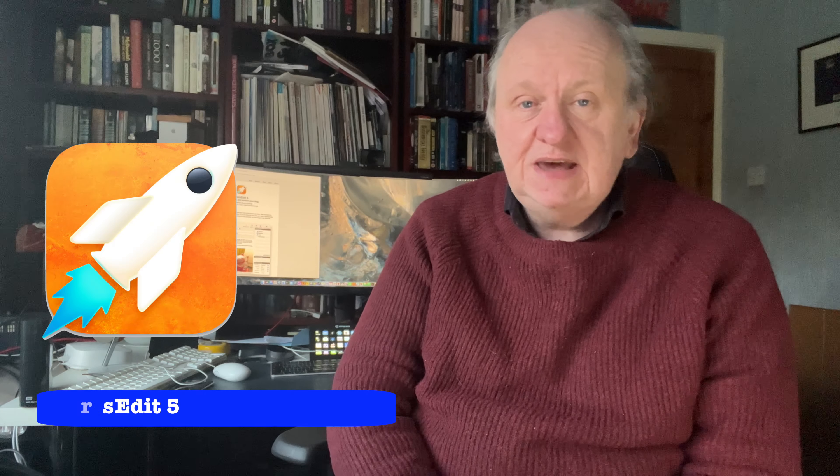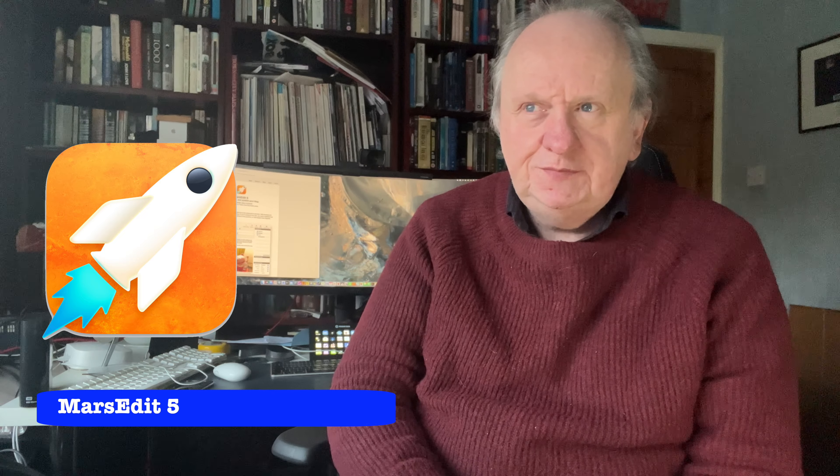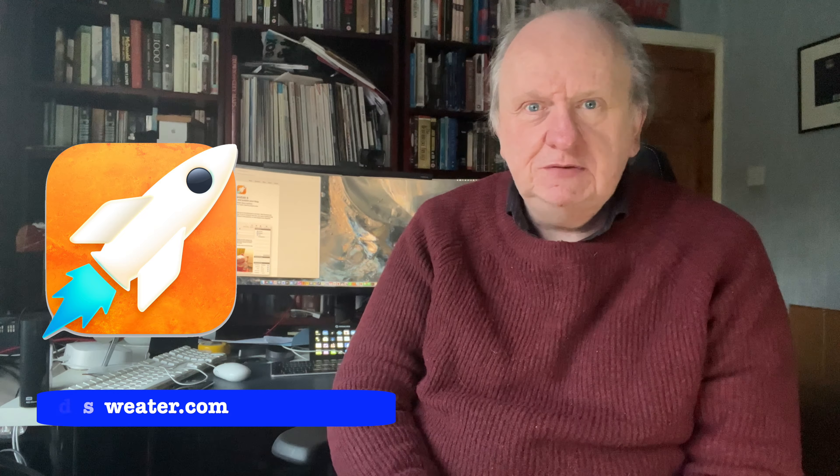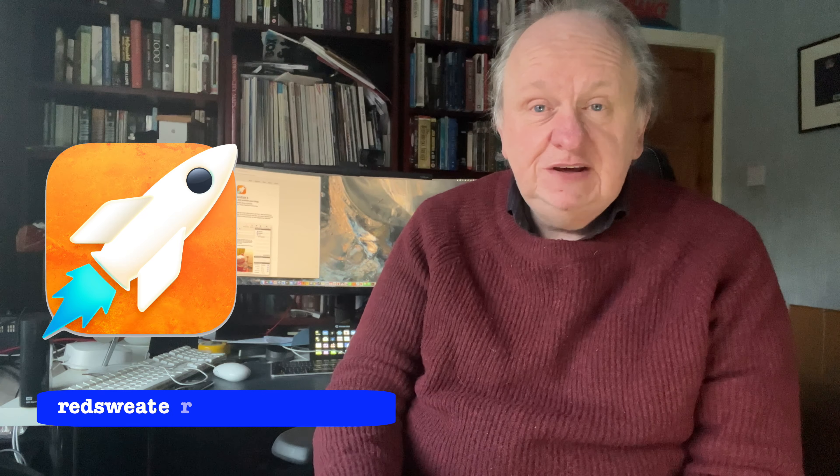Do subscribe, because there's so much to talk about and it always puts off writing. Short version: you can write blogs in an app called MarsEdit, particularly in its new version 5. Go to redsweater.com, get the trial version if you like, or just go straight ahead and buy the app.